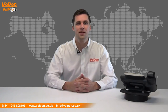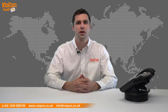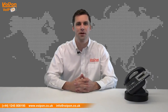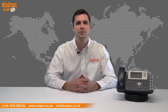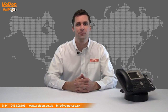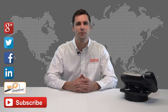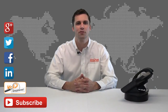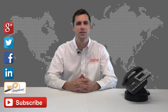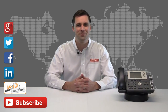So that was our review of the Yeelink T28P. Visit www.voipon.co.uk for the best selection of VoIP products, excellent reseller pricing, next day delivery and worldwide shipping. Give us a call for pre-sales advice or with any questions, and our team will be happy to help. Don't forget to like this video and subscribe to our channel. For more information on this product and many others, visit VoIP Uncovered or follow us on Google+, Twitter, Facebook and LinkedIn. Thanks for watching and we'll see you next time on VoIP TV.